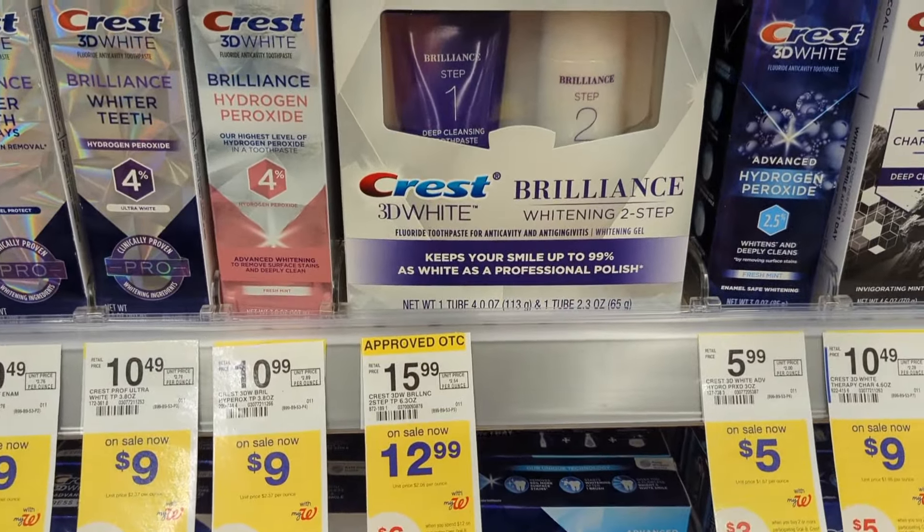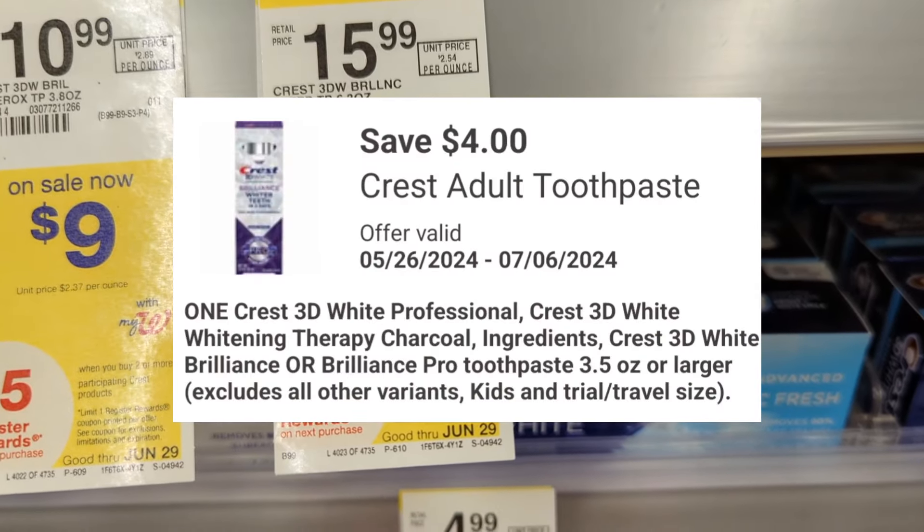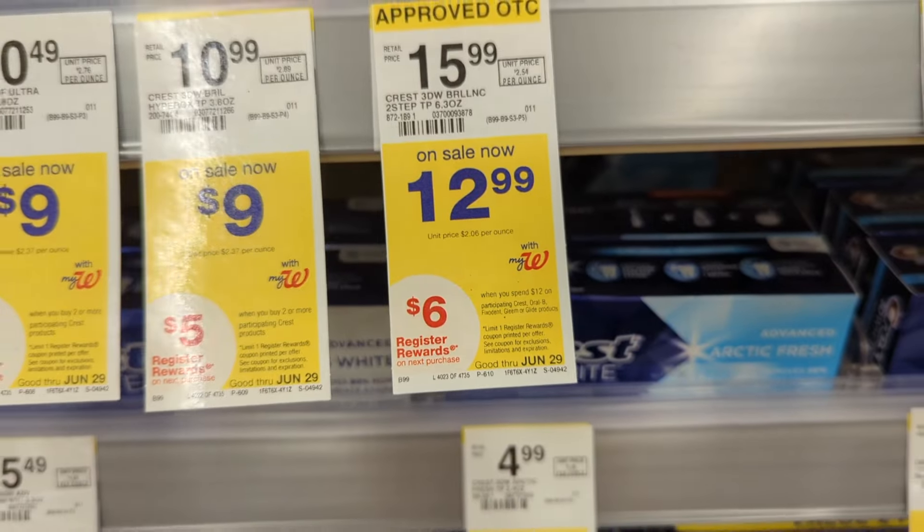The Crest Brilliance is also included in this promotion and it's priced at $12.99. There's a $4 off digital coupon available, so you'll pay $8.99 out of pocket but get back a $6 registry award from the promotion. That makes the final cost $2.99.